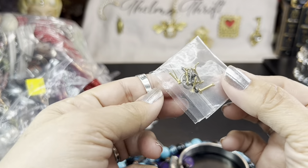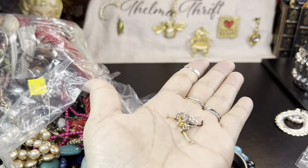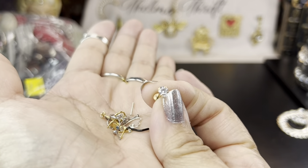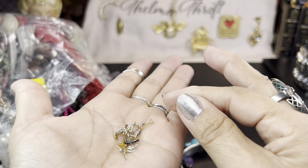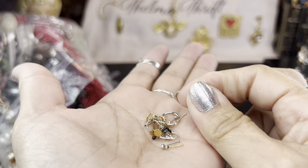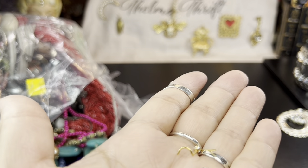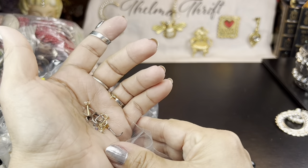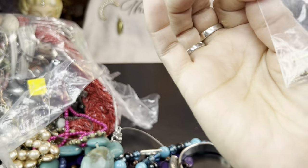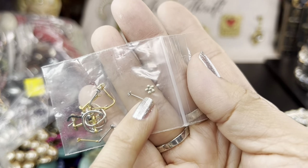Tiny little stud earrings in here — must be body jewelry. They're beautiful actually. They have a little bar, and they look like crystal or CZ. I think these are nose rings — see how teeny they are. These are definitely something I'll sanitize; someone can sanitize these and wear them. I've never found anything like this before. I wonder if any of them are gold — some of the floral ones I've seen in Asian cultures.